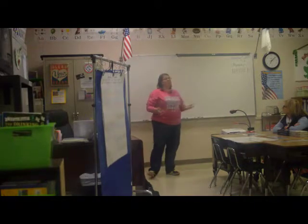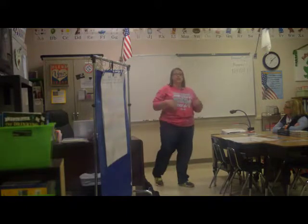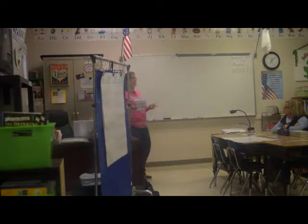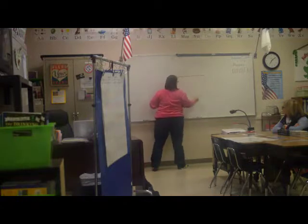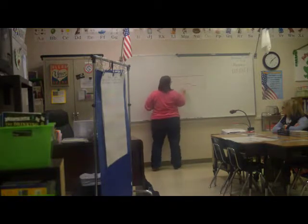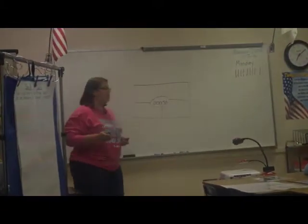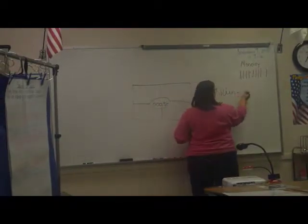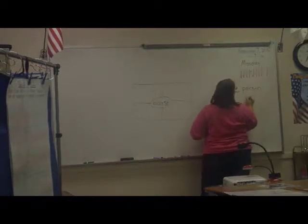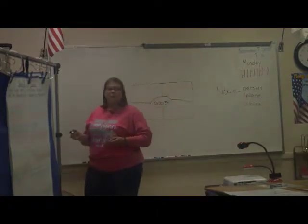One of our books is called The Very Boastful Kangaroo. 'Boastful' is a big word for a second grader, so we broke it down to the root word 'boast.' I draw the vocabulary card on the board — in the middle we write the vocabulary word, then we talk about the part of speech. We always review daily as part of grammar: a noun is a person, place, or thing. We review what an adjective is, what a verb is. Most of our vocabulary words are verbs, but we'll have some nouns and adjectives too.